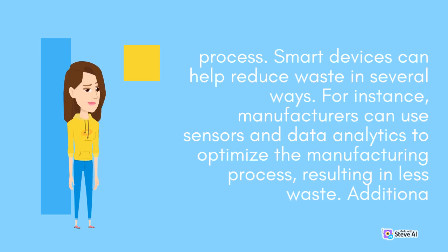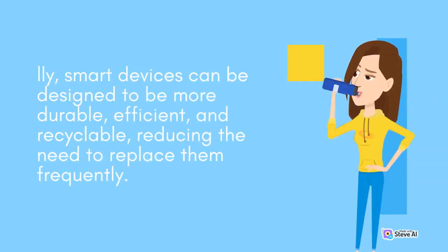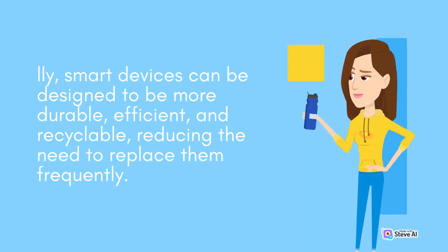Additionally, smart devices can be designed to be more durable, efficient, and recyclable, reducing the need to replace them frequently.